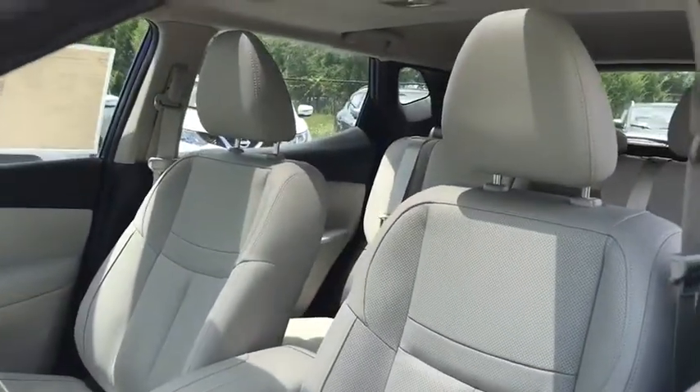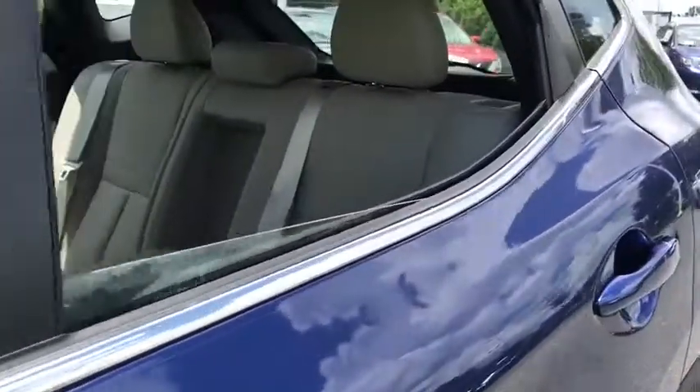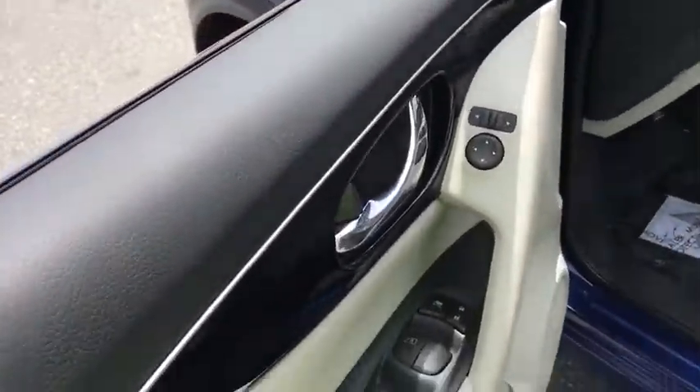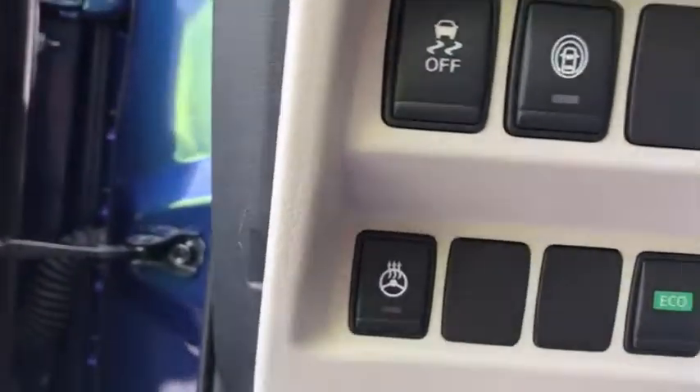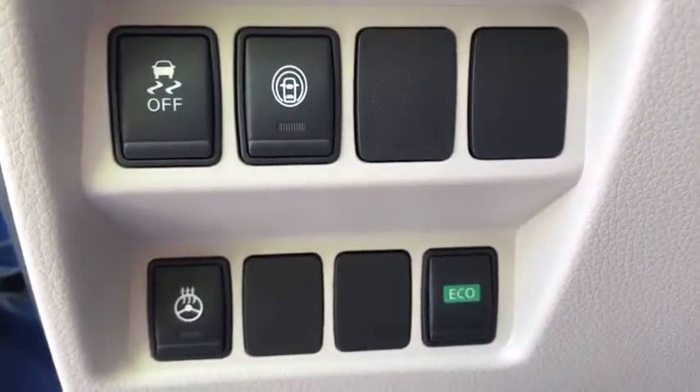Steering wheel audio controls, keyless entry, stability control, traction control, remote engine start, anti-lock braking system, navigation system, backup camera, leather-wrapped steering wheel, Bluetooth.